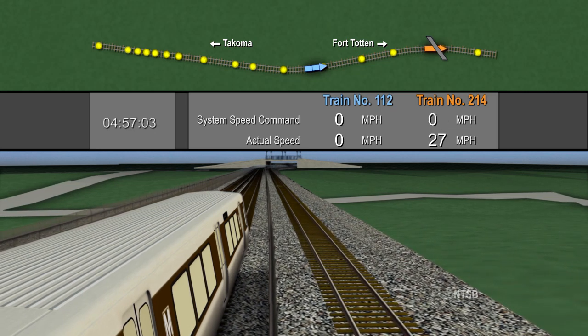The lead train, 214, is on a faulty track circuit. The speed command displays zero, and the operator of 214 begins to manually slow the train to a stop.